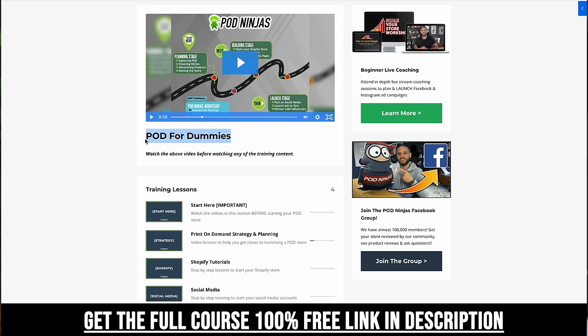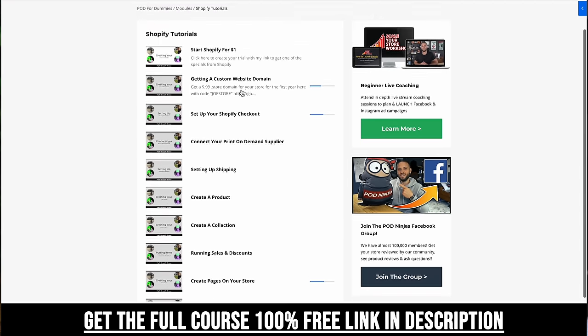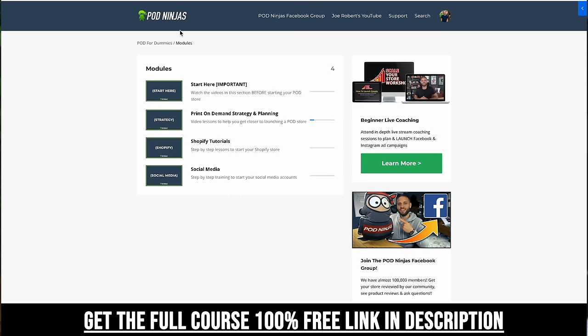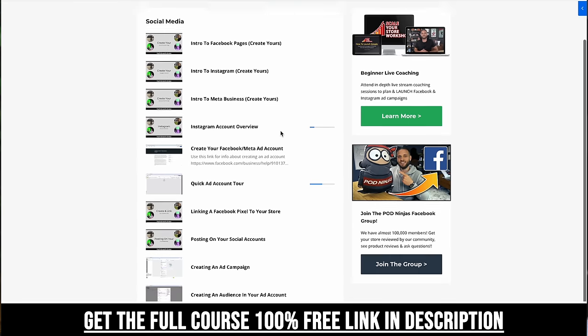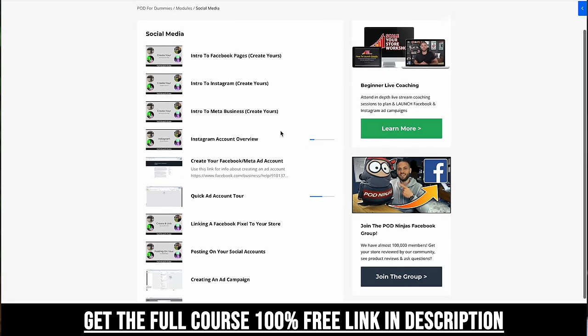All of these products are available through suppliers that integrate with Shopify. If you're not on Shopify and you want to create a store, make sure to check out my course — there is a link down in the description. It is completely free and inside it has all of the training you need to start a store and get started selling on social media.